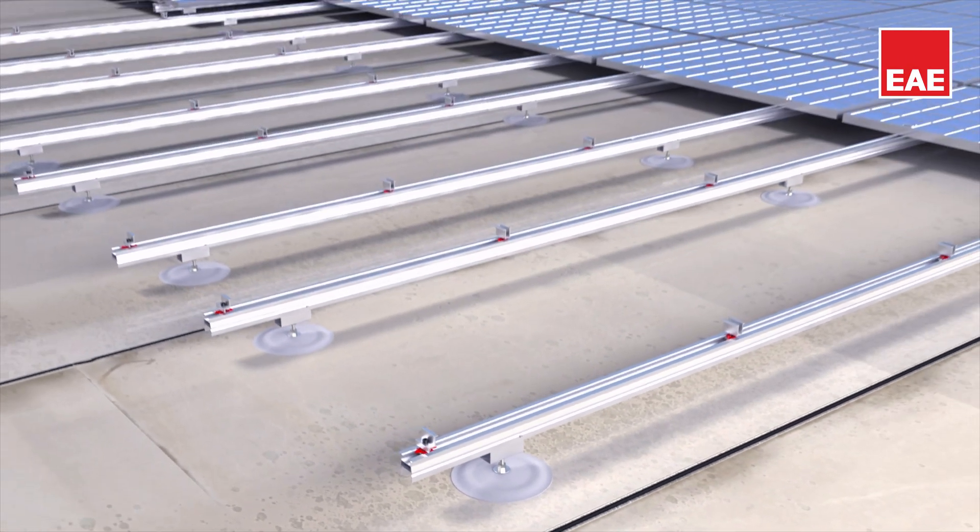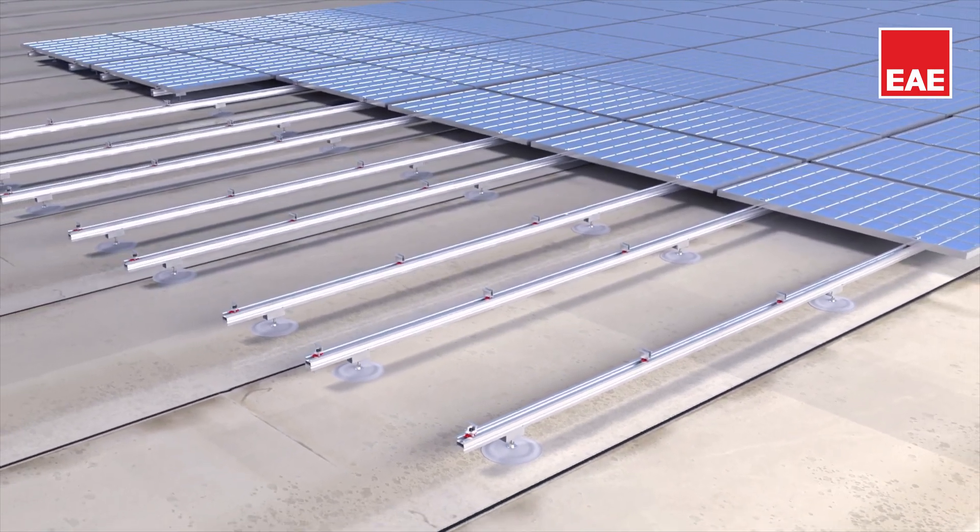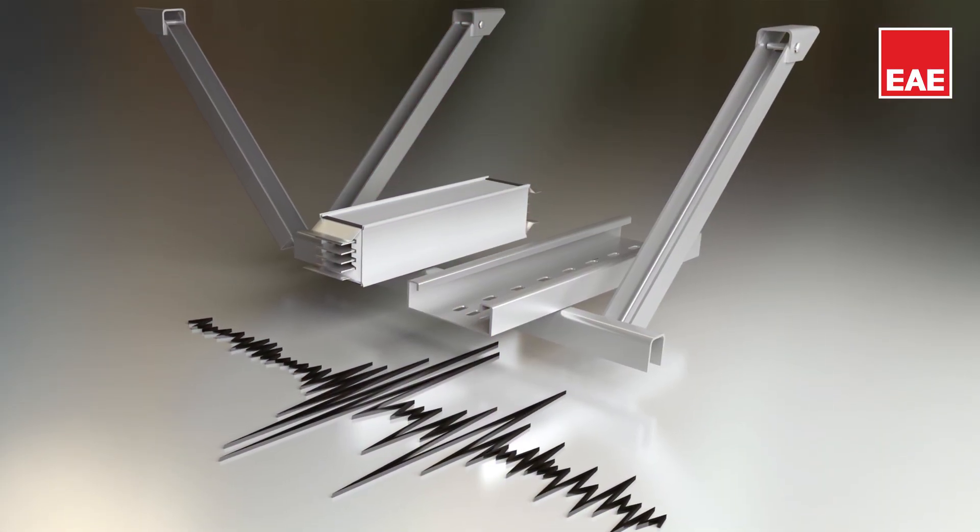We recognize the importance of solar energy for a sustainable future. Leveraging our expertise, we designed our solar support systems specifically for solar panels with a zero-shading feature, enabling solar systems to maximize sunlight efficiently.